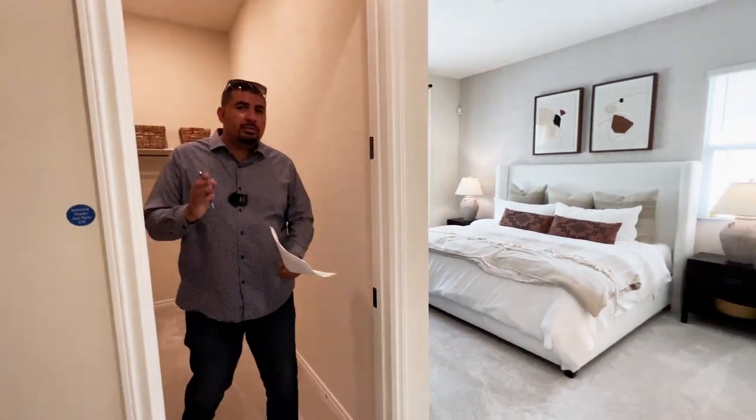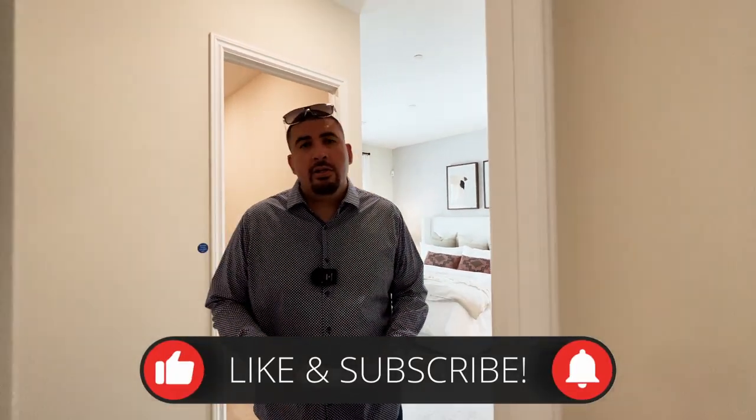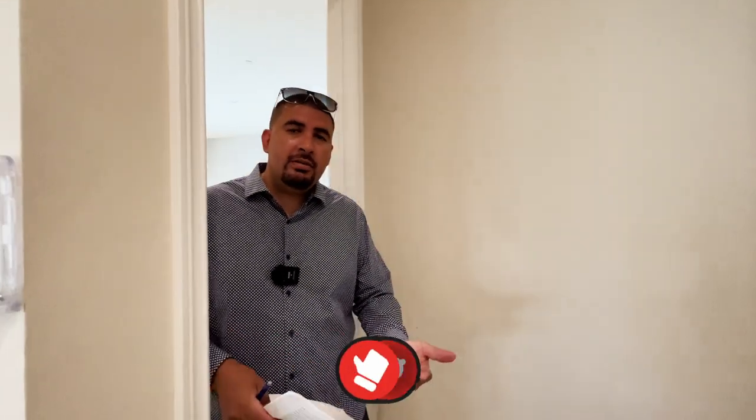That concludes my home tour. If you enjoyed these home tours, do me a favor — like the video, subscribe, and hit that bell notification so you don't miss any of our upcoming videos, and it also helps us continue to grow. Till next time, guys.